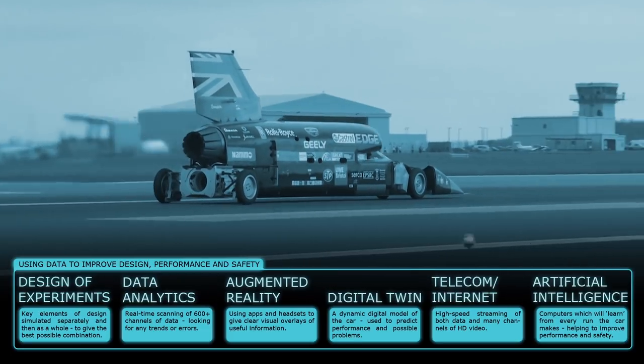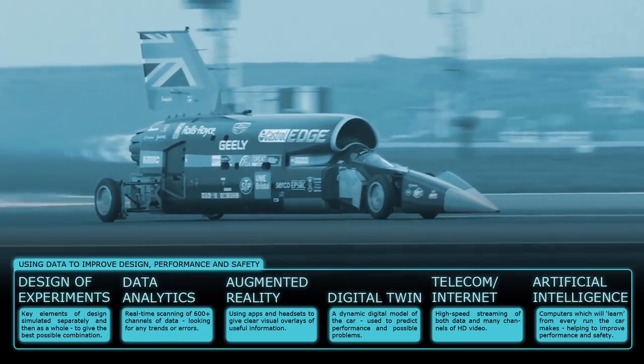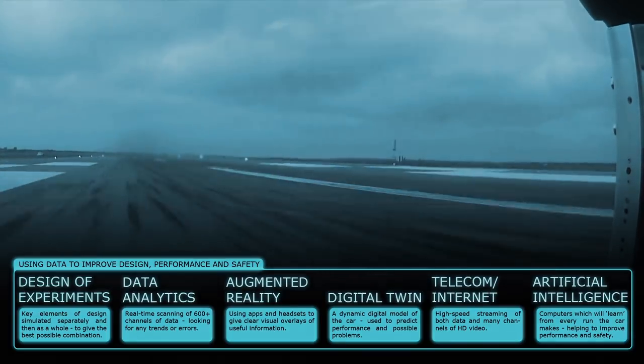Each time the car runs, Bloodhound's computers will learn a little more. They'll be able to make predictions about the runs as they happen, catching problems early, and ultimately making the task safer.